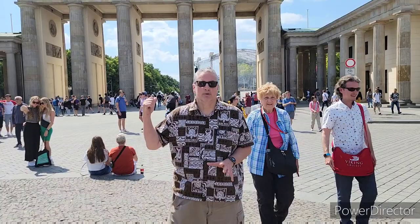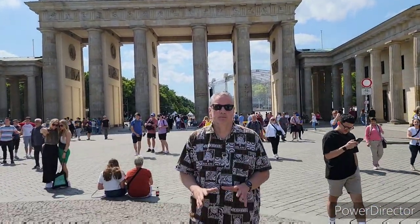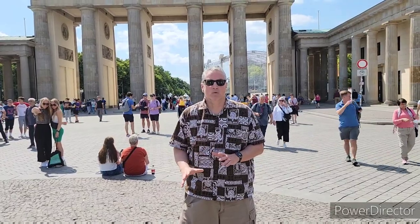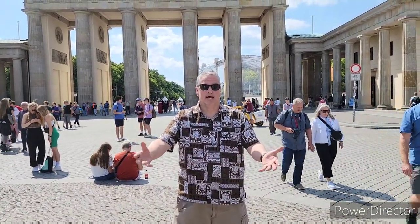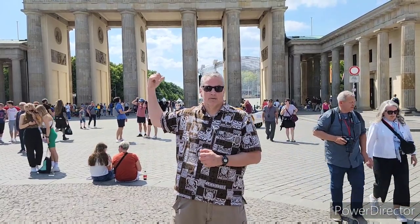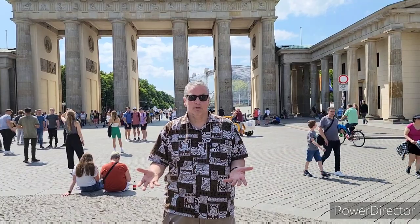Here behind us is the Brandenburg Gate, a very important symbol of unity and the reunification of Germany. It was built in 1791 as an entrance to the city — back then this was the edge of Berlin, which was much smaller. On the other side, about a hundred years prior, there was a forest that served as a hunting ground for the king, which is why it's called the Tiergarten — the Garden of Animals. Smaller surrounding cities like Charlottenburg were amalgamated into Berlin in 1924, bringing the city's population to 1.9 million.